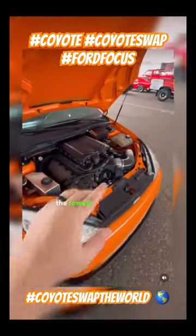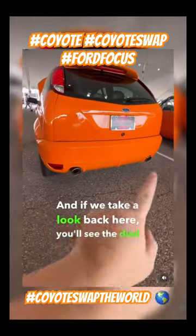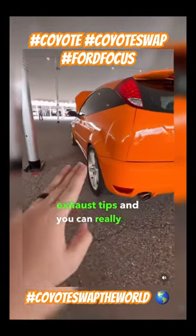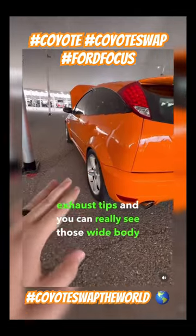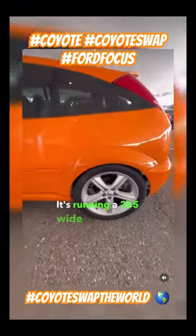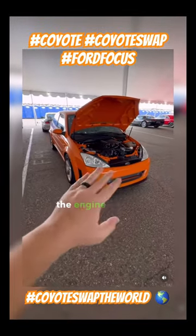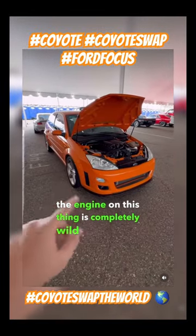If we take a look back here you'll see the dual exhaust tips, and you can really see those wide body fenders on this thing. It's running a 265-wide tire on the back as well. Everything from the color choice, the wide body, to the engine on this thing is completely wild, and I could not love it more.